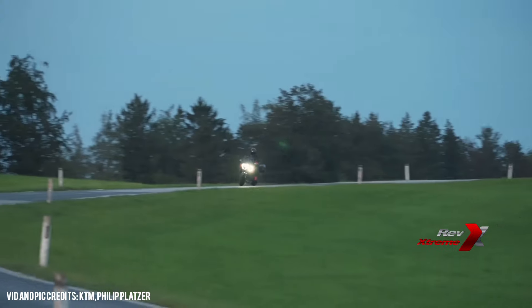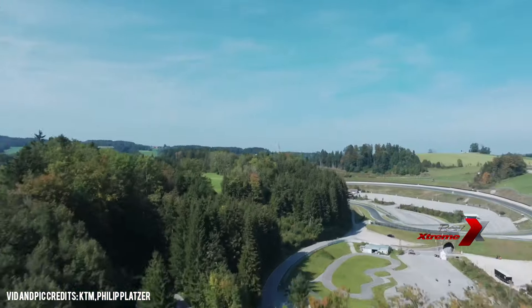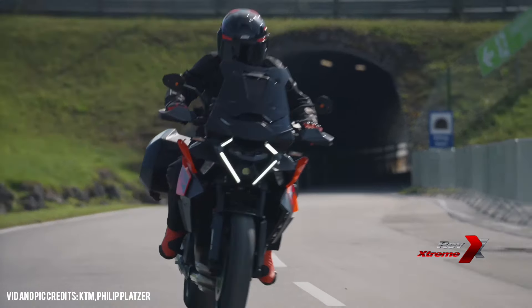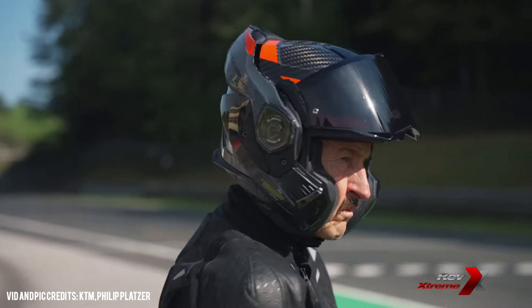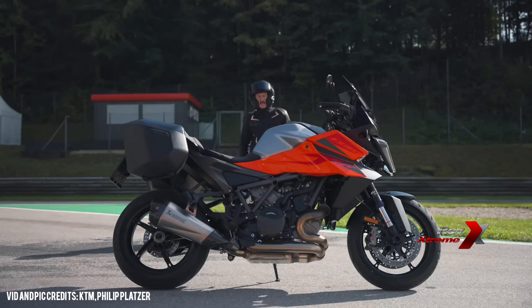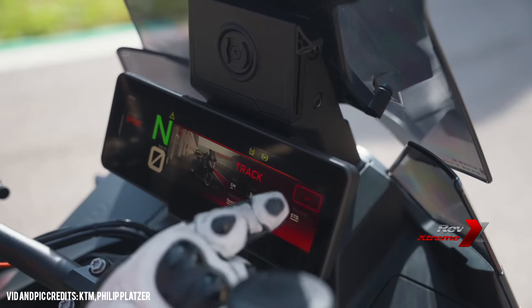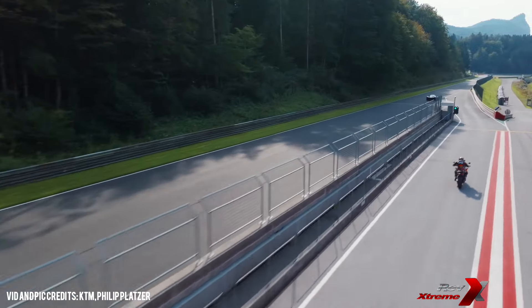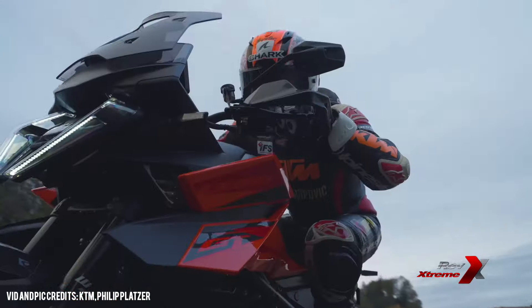KTM has raised the stakes yet again with the unveiling of the 2025 KTM 1390 Super Duke GT. This isn't just any bike — it's a next level beast designed for ultimate power, precision and aggressive styling. Known for crossing the boundaries, KTM has packed this motorcycle with groundbreaking features that will grab any rider's attention. From an upgraded engine to state-of-the-art tech and redesigned aesthetics, the Super Duke GT for 2025 is built to dominate both the streets and the track. Let's dive into what makes this machine a true game changer.